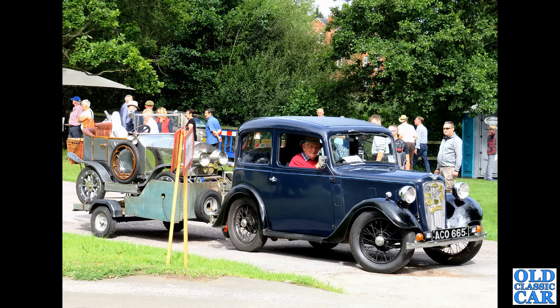We've seen Heralds and Vitesses, and here is the Spitfire of course, which was based on the Triumph Herald chassis. This is a fairly late Spitfire 1500 on an R registration, so mid-1970s thereabouts. Lovely little cars — two-seaters of course, nice and easy to work on, parts are all available and quite cheap to buy.